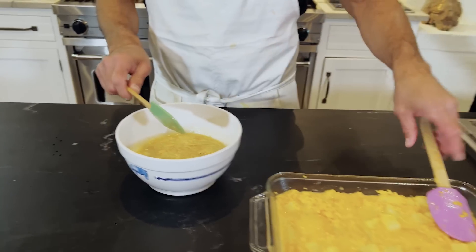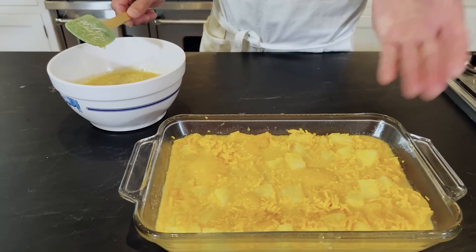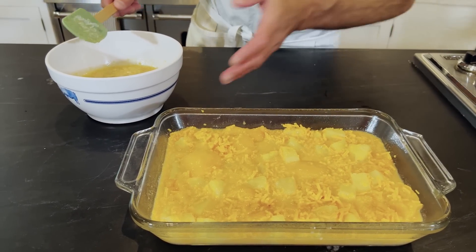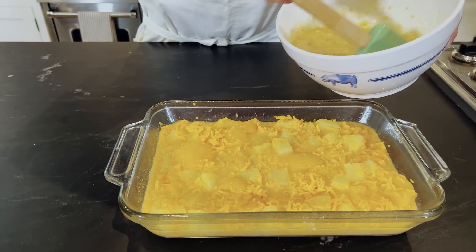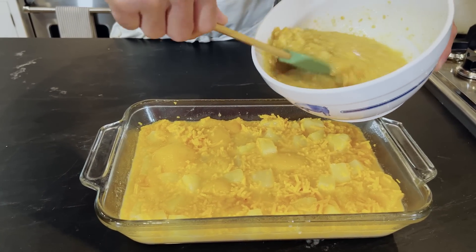So the first part of our dish — the brown sugar, the flour, the peaches, the pineapples, the shredded cheddar cheese — and we're gonna add in the second part of our dish, which is the butter, the reserved pineapple juice, and our crackers.